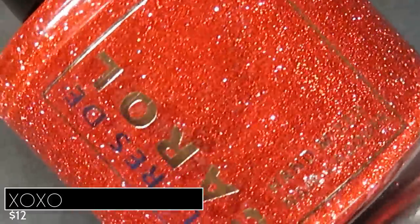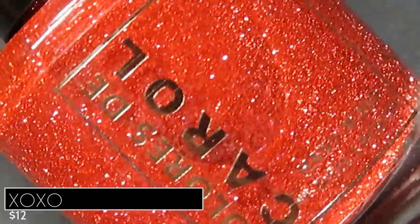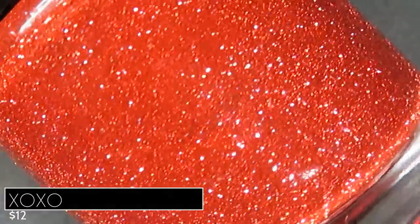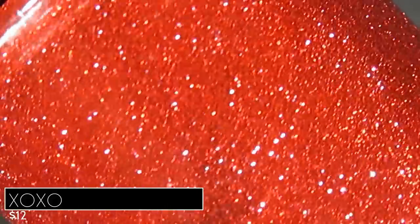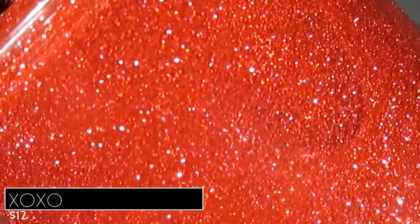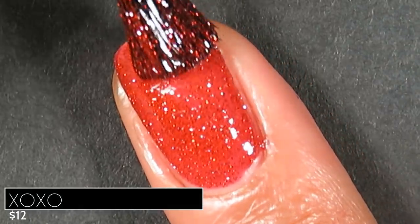The star of the show is XOXO, described as a bright red base with red reflective glitters, retailing for $12. If you purchase one polish from this entire video, make it this one. It's already made it to my list of favorite polishes from 2022 and it's only January. The glitters are so sparkly, the base is a true vibrant cherry red — absolutely beautiful. The formula is perfect: pretty much opaque on the first coat, full opacity in two. It's a glitter bomb, so go in for two thin coats.